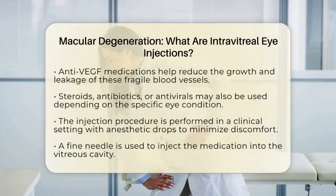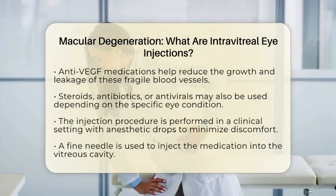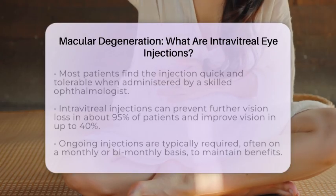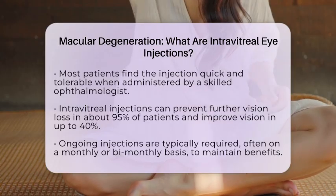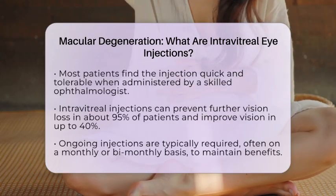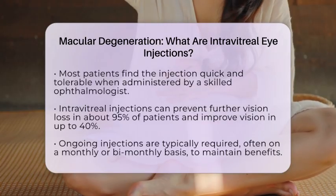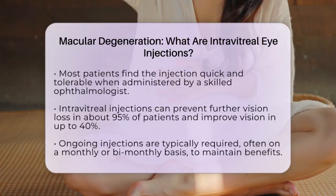While the thought of an injection in the eye can be nerve-wracking, most patients find it quick and tolerable when done by an experienced ophthalmologist. Intravitreal injections have revolutionized the treatment of wet macular degeneration. Studies show that they can prevent further vision loss in about 95 percent of patients and even improve vision in up to 40 percent.